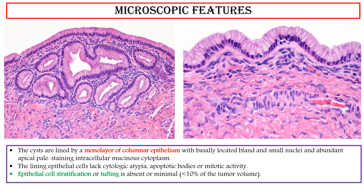The lining cells are capable of producing intestinal enzymes such as lipase, trypsin, and amylase, as well as peptide hormones such as serotonin, ACTH, gastrin, and somatostatin.